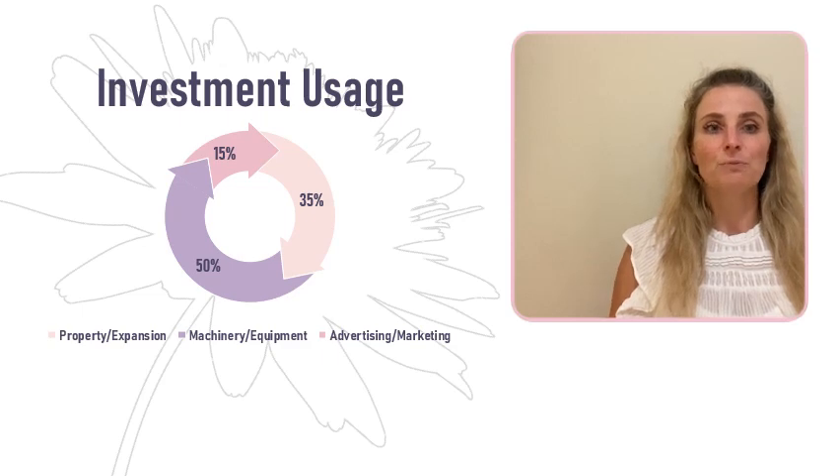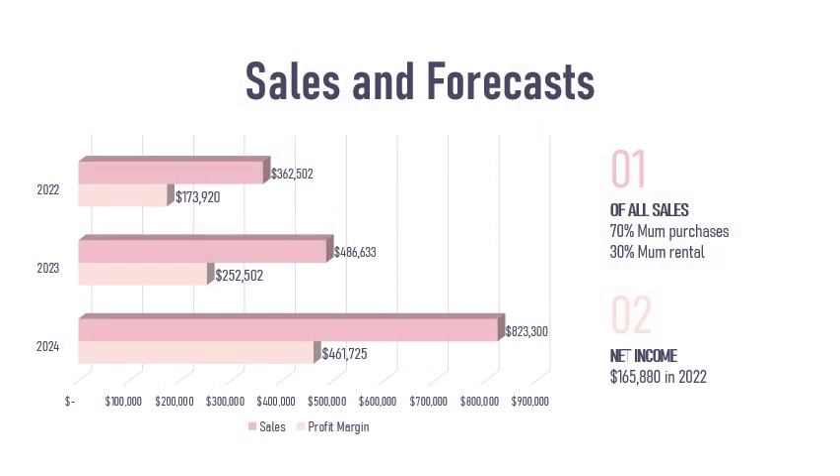With these upgrades, we will be able to produce our mums in less time and, most importantly, widen our customer reach and bring our eco-friendly floral decor to more homes. Overall, our company brought in $360,000 in sales for the 2022 season. About 70% of those sales are from regular sales and 30% are from rentals. We had such a great response from our customers for the rental service that we anticipate about a 45% increase in rental sales and another 30% increase in regular sales for our 2023 season, if we keep production locally at our current farm.